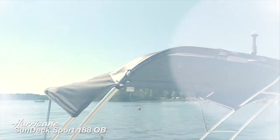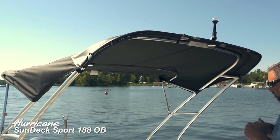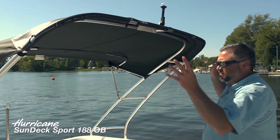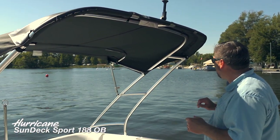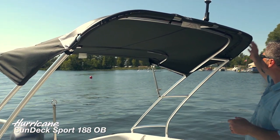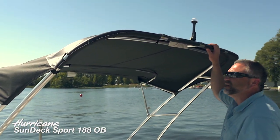Take a look at the integrated tower here on the 188. You can see all the lines flow beautifully with the rest of the boat — just a really sharp look. We've also got an integrated Bimini here.